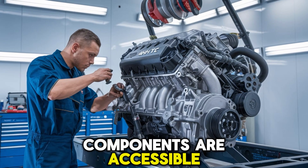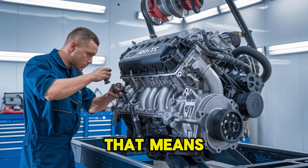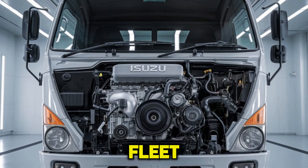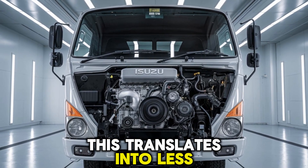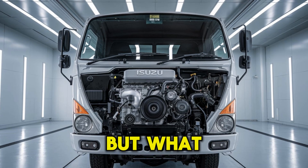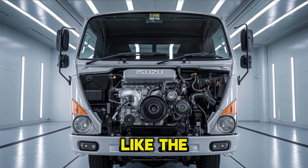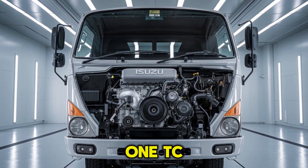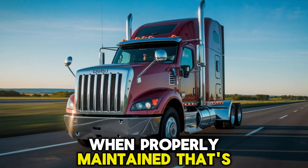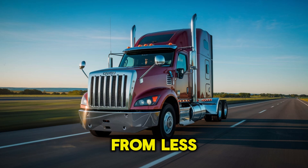Components are accessible, and many parts are standardized across Isuzu's engine lineup. That means repairs and replacements are faster and more cost-effective. If you're managing a fleet, this translates into less downtime and more miles on the road. What about real-world reliability? Consider this: Isuzu engines like the 4HK1TC have been known to run reliably for hundreds of thousands of miles when properly maintained. That's decades of work without the headaches you get from less engineered alternatives.